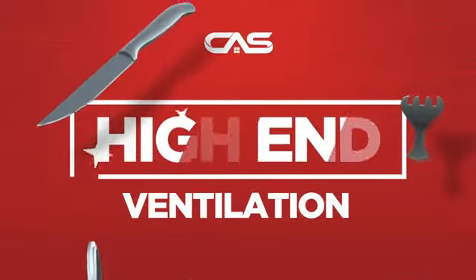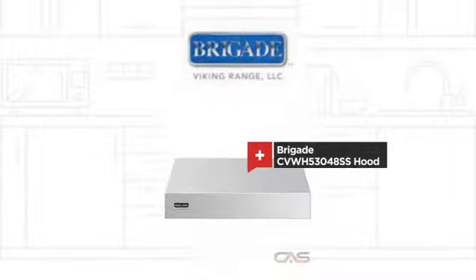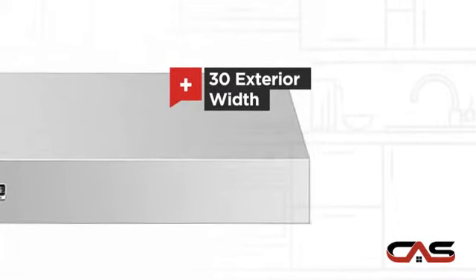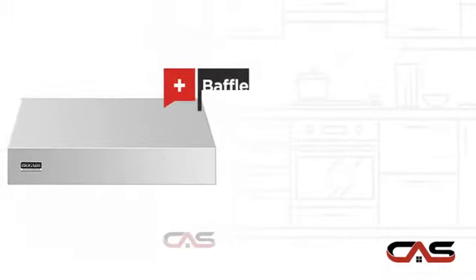Need a high-end ventilation system? Try this ventilation hood model from Brigade. It offers many features: a compact 30-inch design, a powerful CFM blower, and baffle filter.